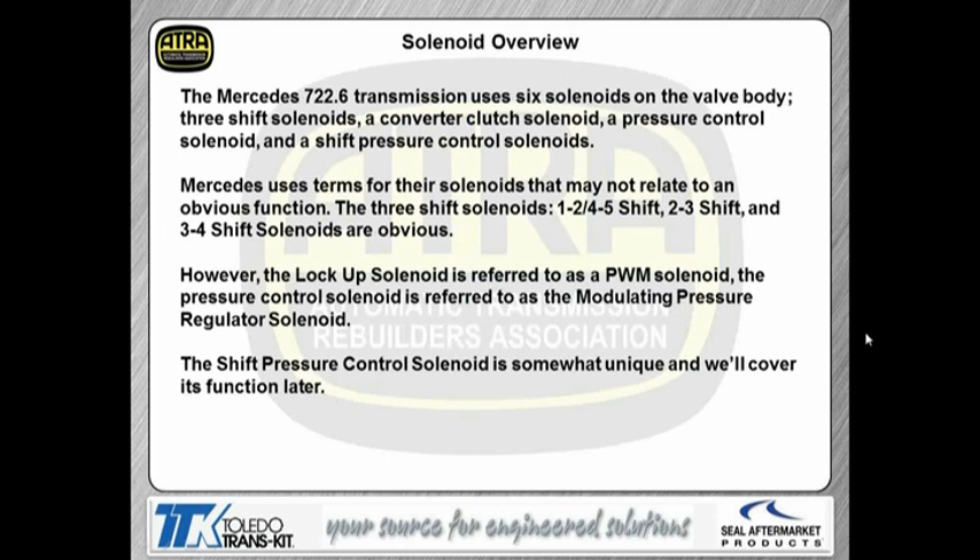Let's talk about the solenoids — this can be confusing because Mercedes uses six solenoids on the valve body: three shift solenoids, a converter clutch solenoid, a pressure control solenoid, and a shift pressure control solenoid. The terms that Mercedes uses for these solenoids may not be related to the function of that solenoid. The three shift solenoids are the 1-2-4-5, the 2-3, and the 3-4 shift solenoids. The lockup solenoid is referred to as a PWM solenoid — most times when we hear PWM solenoid we automatically think of line pressure, but that solenoid is actually for lockup. It controls the apply and the slip rate on the converter. The last solenoid is the pressure control solenoid, referred to as the modulating pressure regulator solenoid. The shift pressure control solenoids are somewhat unique and we'll cover that function a little bit later.